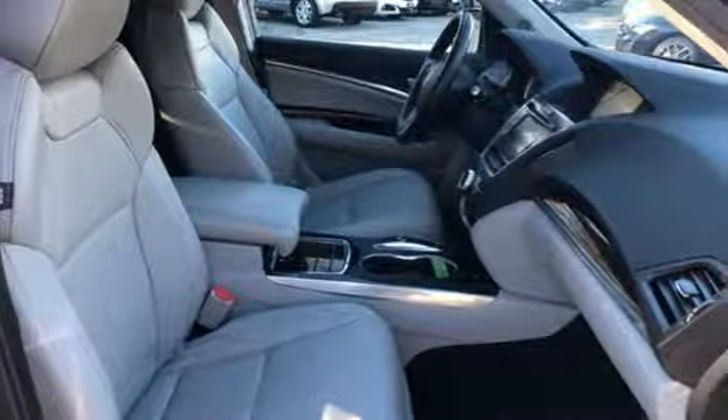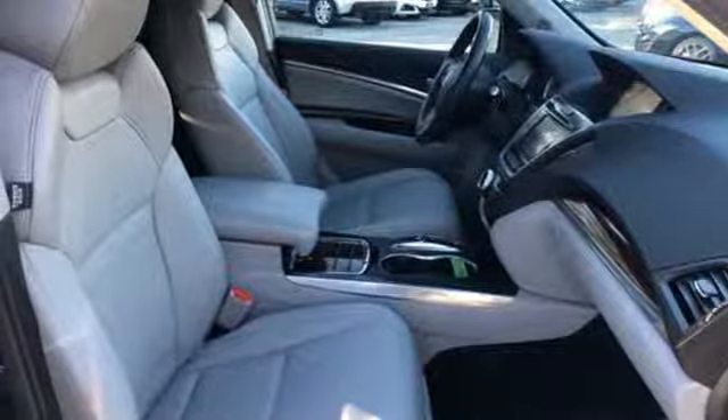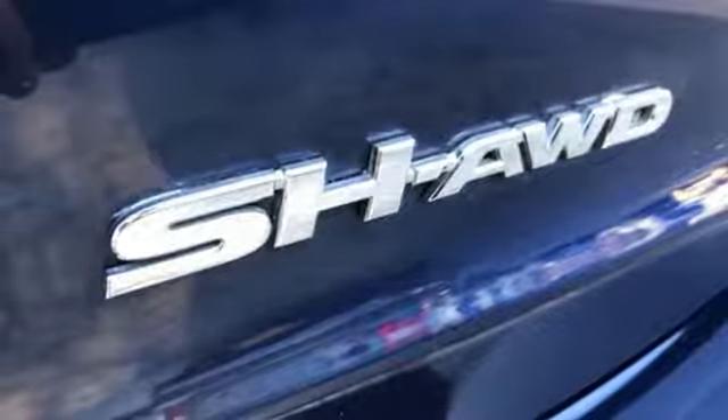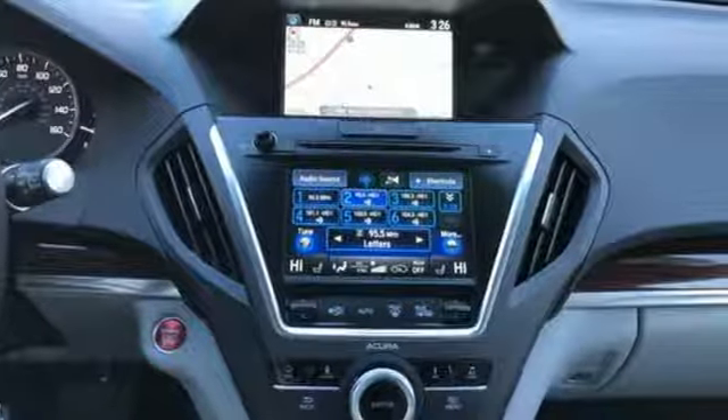Voice activated climate controls, V6 engine, express open and closed sliding and tilting sunroof, adaptive suspension, and heated and ventilated leather sports seats.